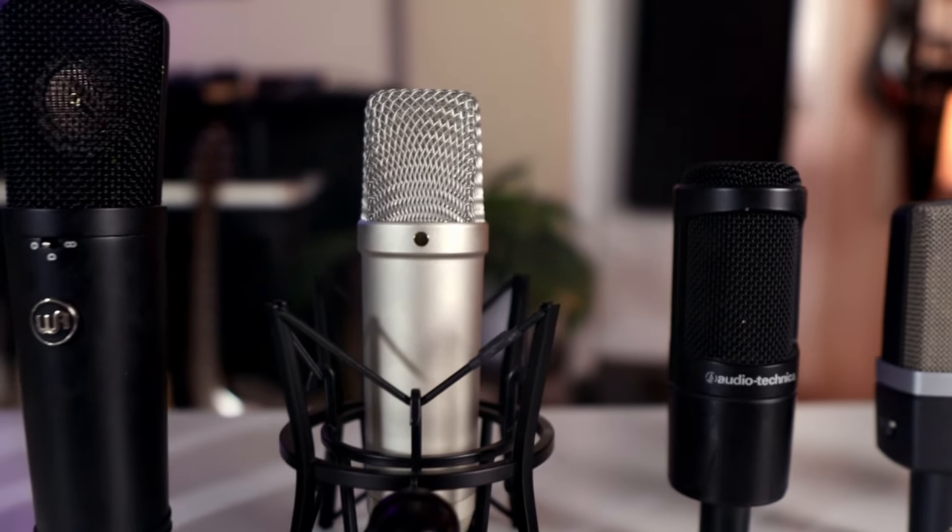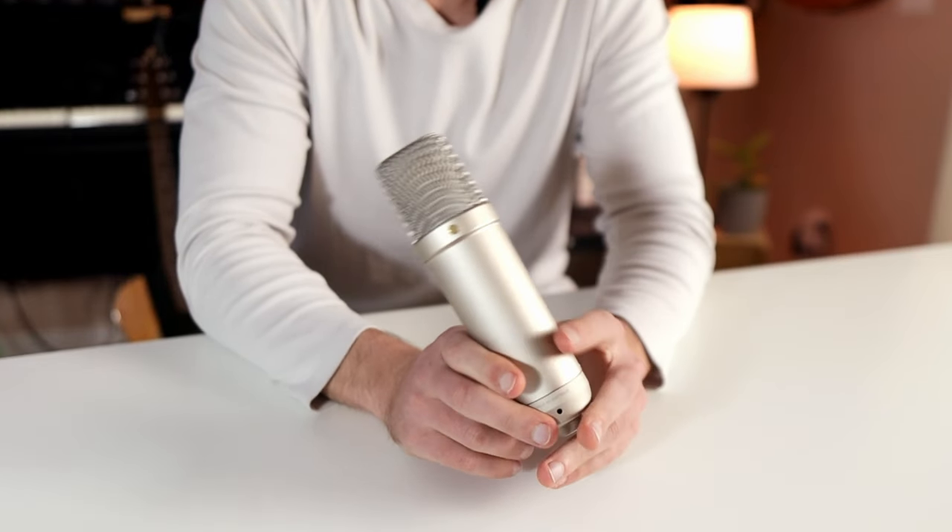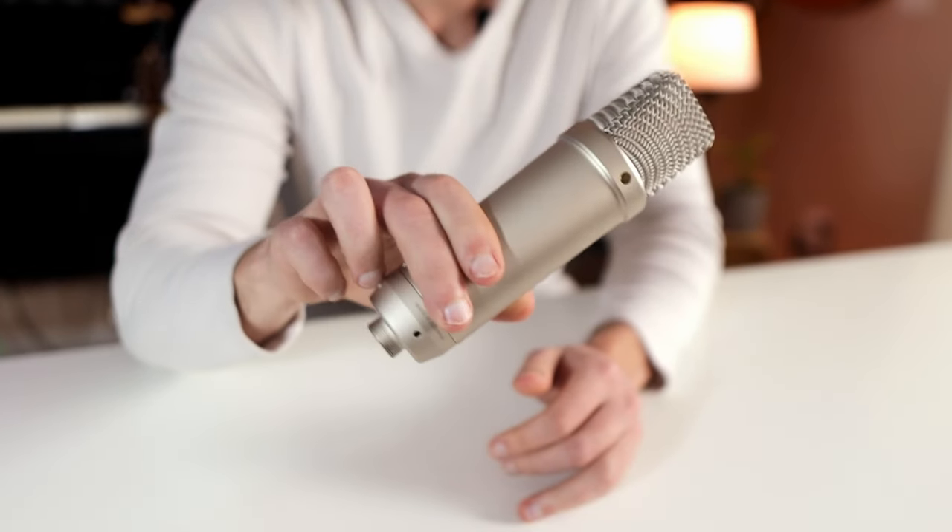On to the next microphone on this list — it comes from Røde, and it's called the NT1. The one I tested happens to be the newest generation, Generation 5, which comes with a 32-bit float, which makes it almost impossible to distort. This microphone shouldn't be confused with the NT1A, which is its slightly brighter cousin — very similar, but different.